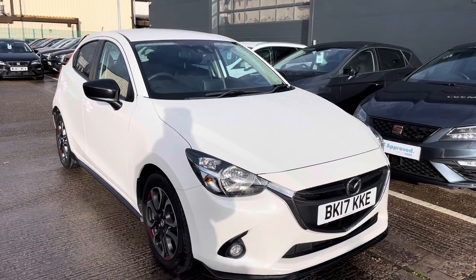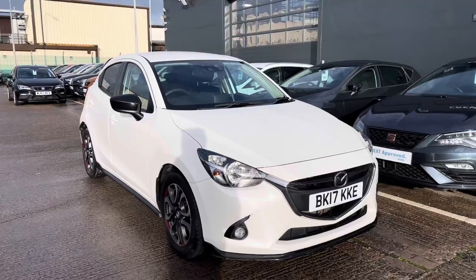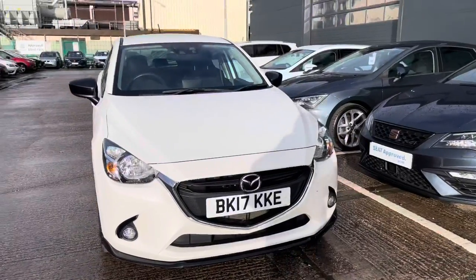Hi, welcome to Crusade. My name's Imogen. I'm going to take you around a 360 walk-around tour of this gorgeous used Mazda 2, currently in our stock. This car comes with some great benefits and features throughout, which I will talk you through just now.